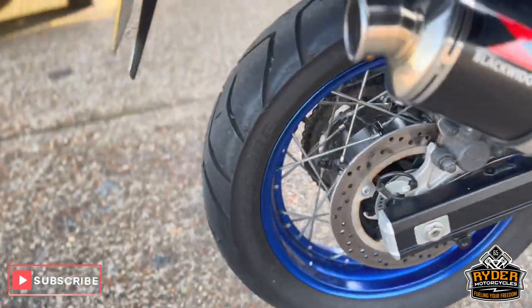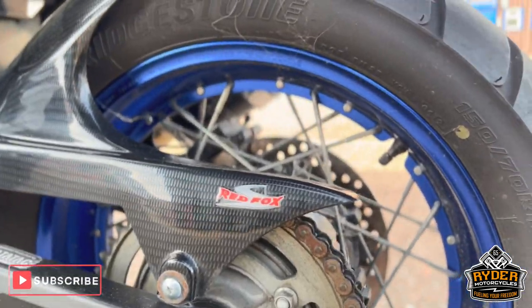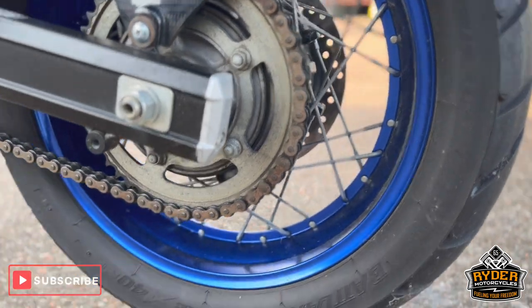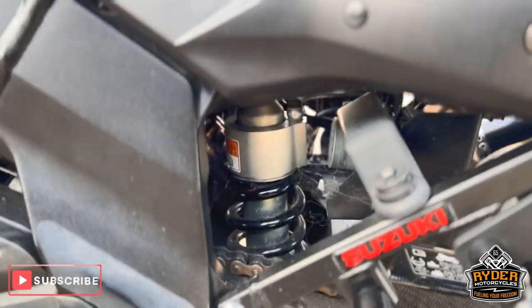It also has a carbon hugger on there and chain guard, which are both nice. This is the chain and sprocket, and the suspension's nice.